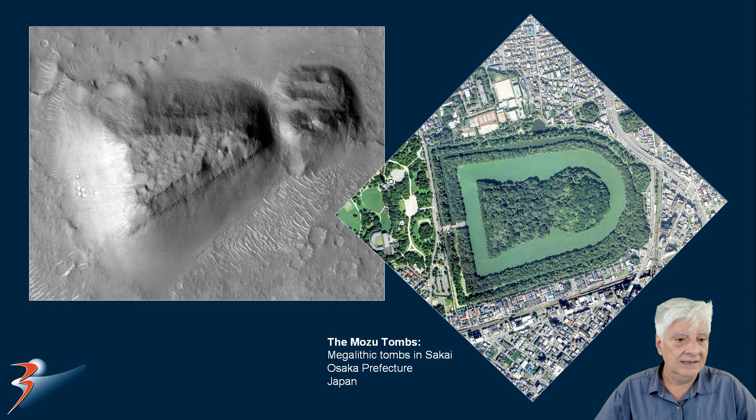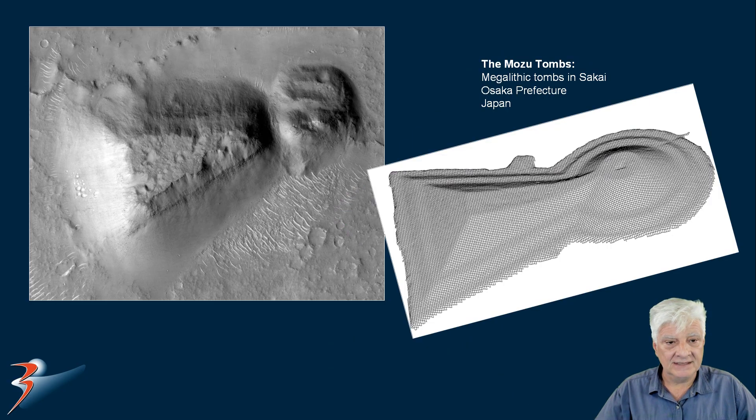Many Mars researchers compare it to the Mozu tombs — those are megalithic tombs in Sakai, Osaka Prefecture, Japan. There's a 3D model from the Wikipedia article, and you can see the slopes of that example of that tomb in Japan look very much like the slopes on this very eroded ancient structure on Mars.